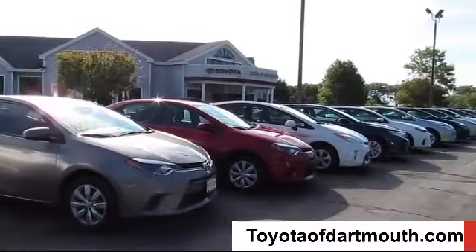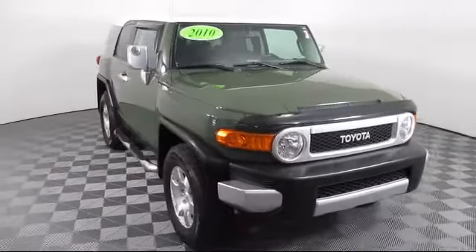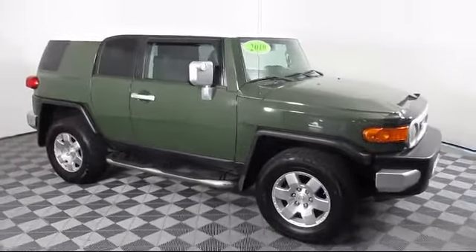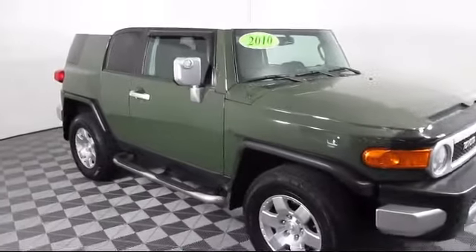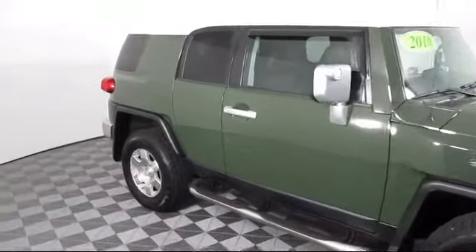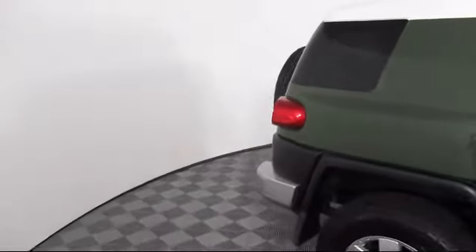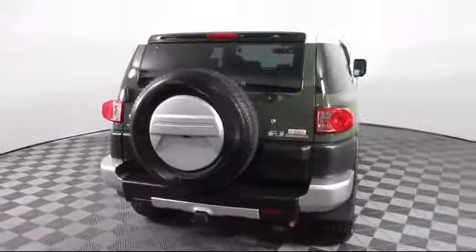Welcome to Toyota of Dartmouth, and here's a look at one of our quality pre-owned vehicles from our great selection of cars, trucks, and SUVs. It comes equipped with four-wheel drive, MP3 player, air conditioning, traction control, side airbags, locking limited slip differential, power windows, and CD player, and has less than 80,000 miles on the odometer.